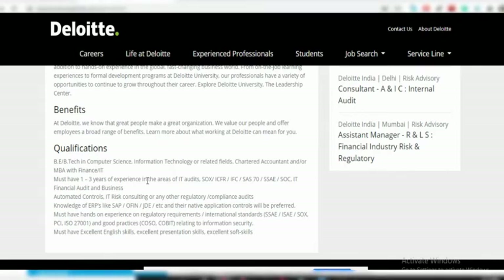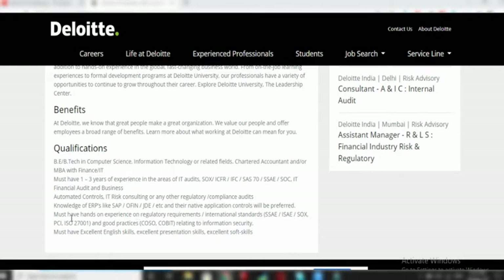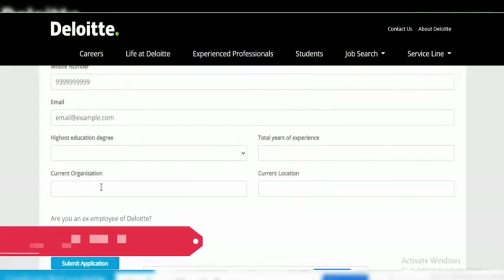The extra skills and knowledge required to perform the Senior Analyst profile at Deloitte include SAP, which is one of the key functions that will give added weightage to your application. You must also have hands-on experience with regulatory requirements, excellent English skills, and excellent presentation skills. These are the basic skills required for this job.